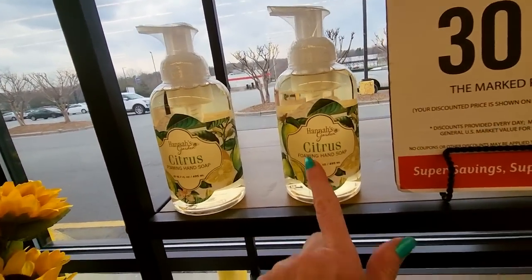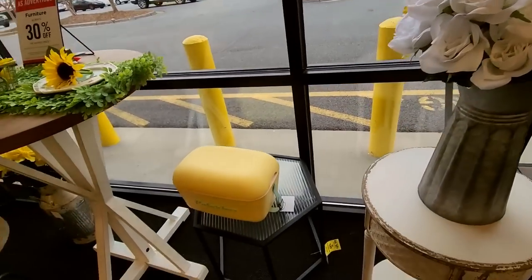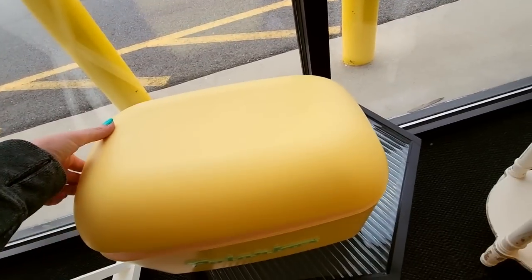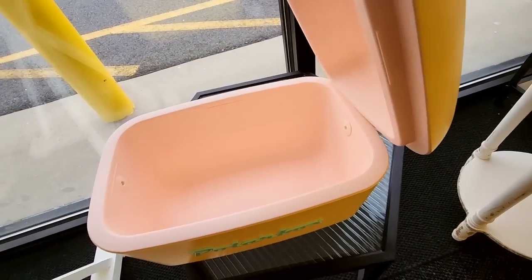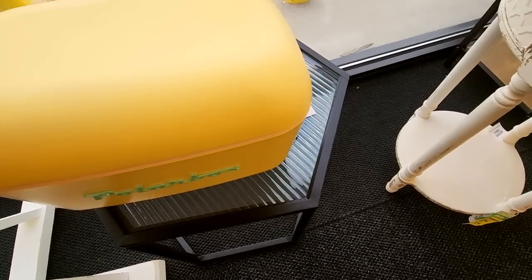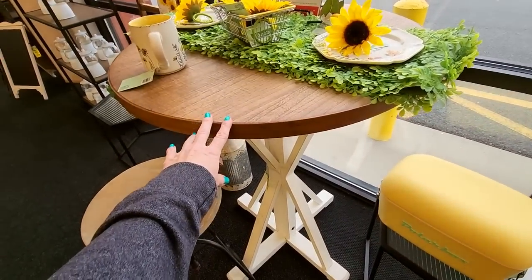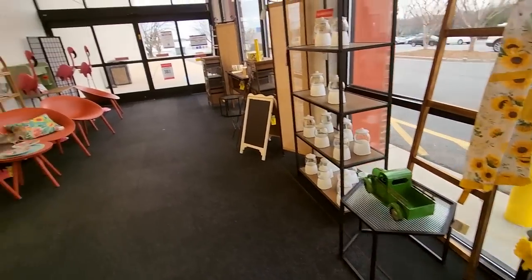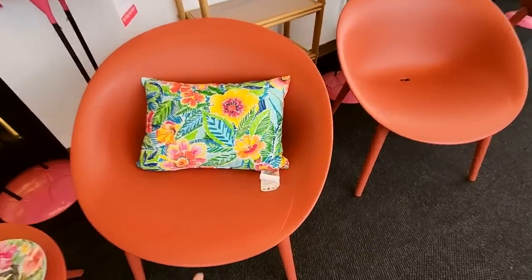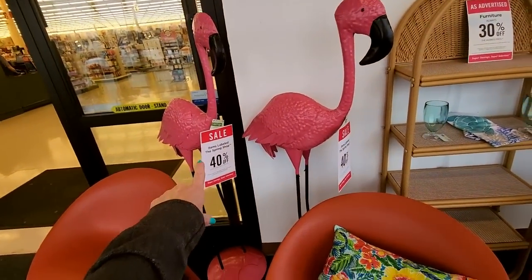What do we have here? Citrus foaming hand soap from Hannah's Garden. You can get some pretty flowers. Oh, they have these little coolers, these little polar boxes. These are neat. Oh, the inside is like a pale pink. Kind of has a little retro look to it. I like that. We have a little table, that's cute. Look at these chairs — these are like 60s looking little plastic chairs. I like them. And you could get a big metal flamingo.